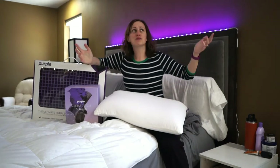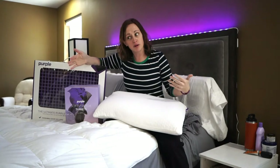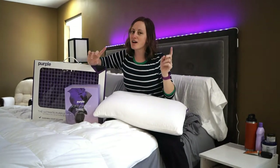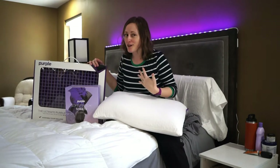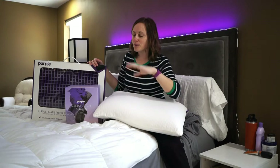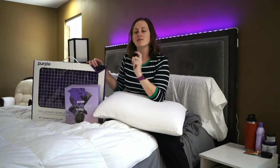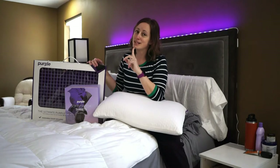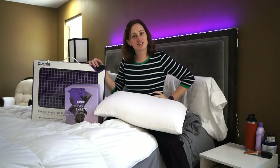Hi, I'm Caitlin Fagan. Welcome to my bedroom. Today I have a special video for you sponsored by Purple, who makes mattresses. I have a couple different Purple products to test out and show you my thoughts and opinions on them. I hope you will enjoy my honest feedback about which of these products I think is totally worth it, which may be worth it, and which one I'm not so sure about. So welcome and let's get started.